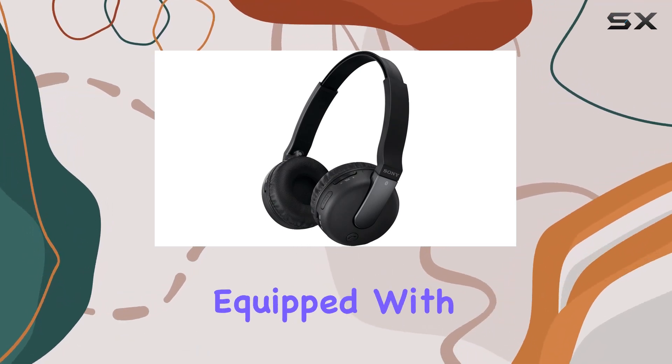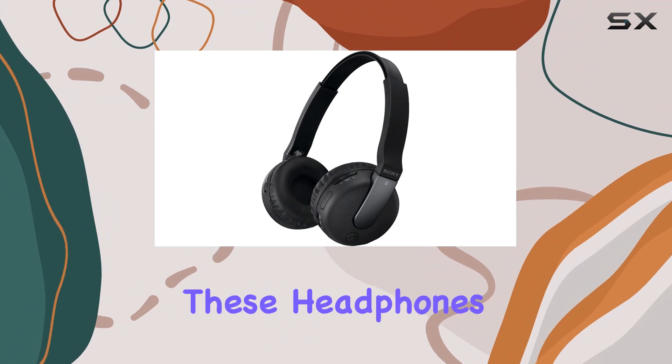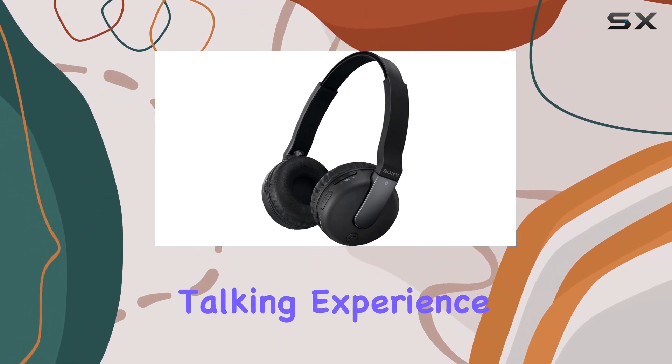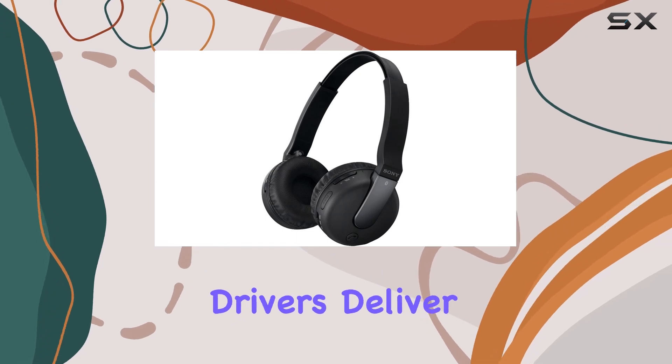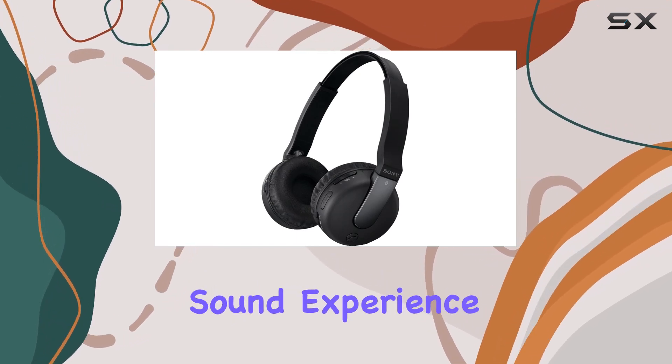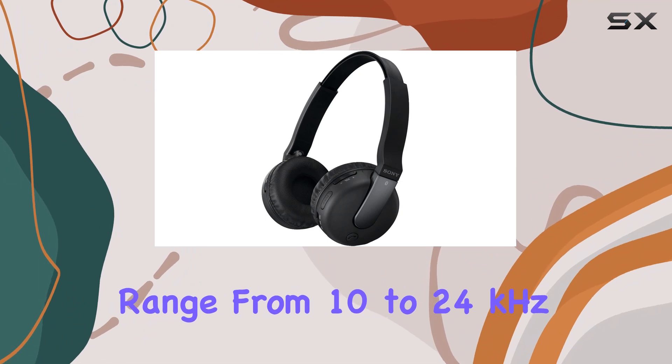Equipped with a built-in microphone, these headphones provide a hands-free talking experience, perfect for those on the go. The 30-millimeter drivers deliver a rich, full sound experience, covering a frequency range from 10 to 24 kilohertz.